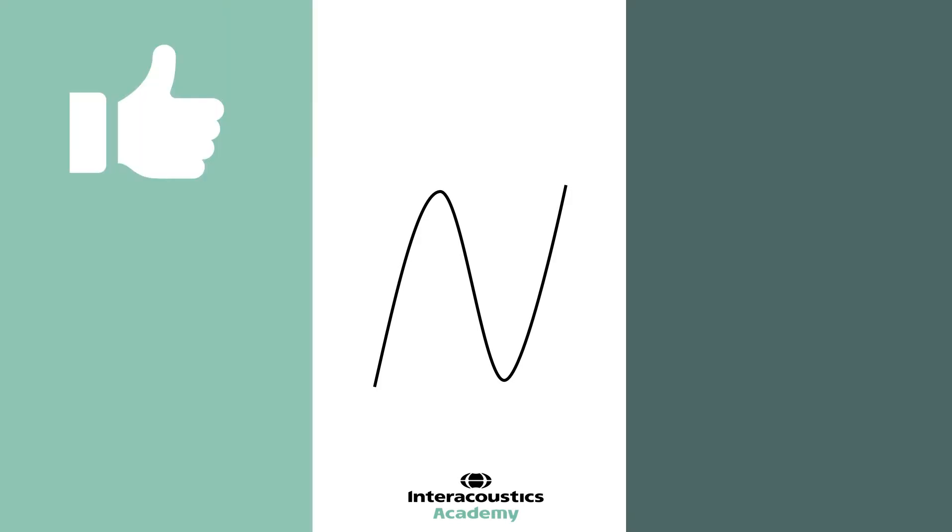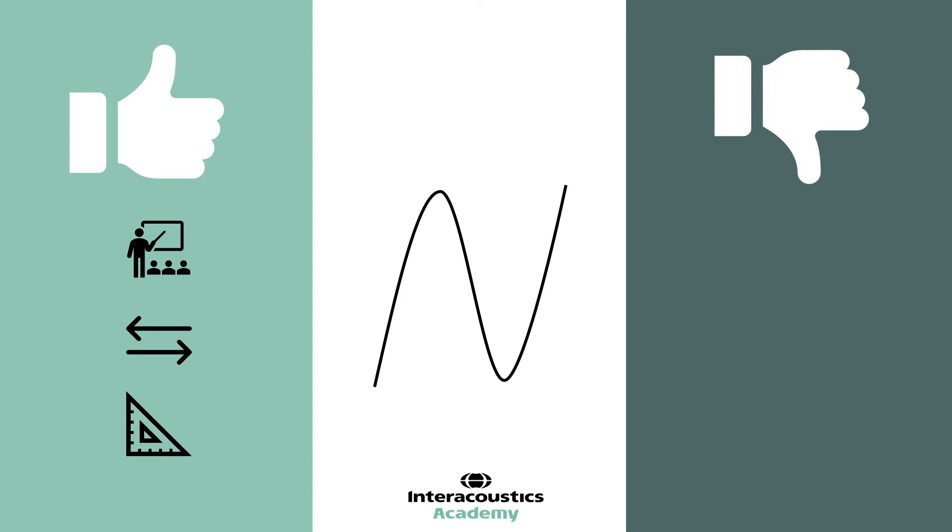There are some benefits to using functional gain. First, it makes sense to lay people — it's easy to describe the difference between the aided and unaided conditions. It also directly compares these two conditions where hearing aid insertion is the only factor of difference, and it factors in all aspects of the hearing aid position and the acoustics of the head. However, modern hearing aids often will not process pure tones in a way that makes it easy to assess functional gain, so these features would have to be turned off.